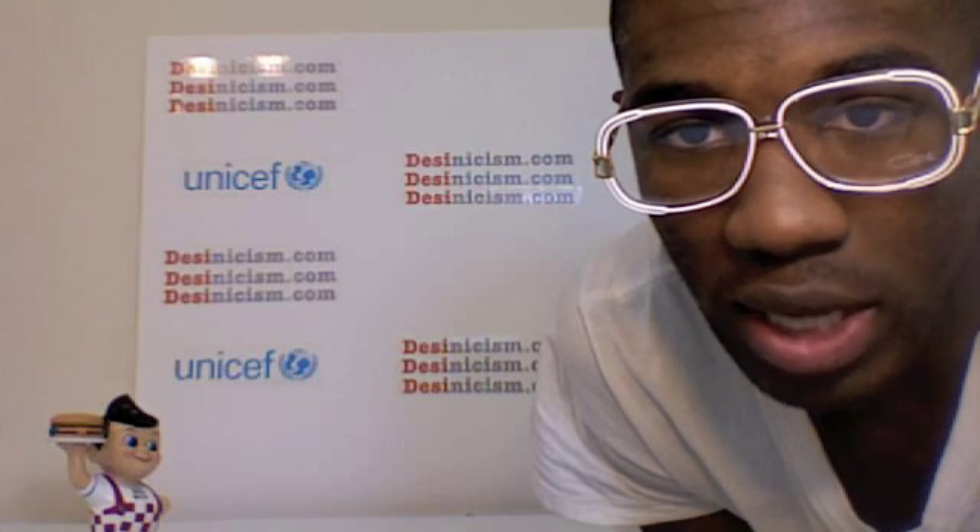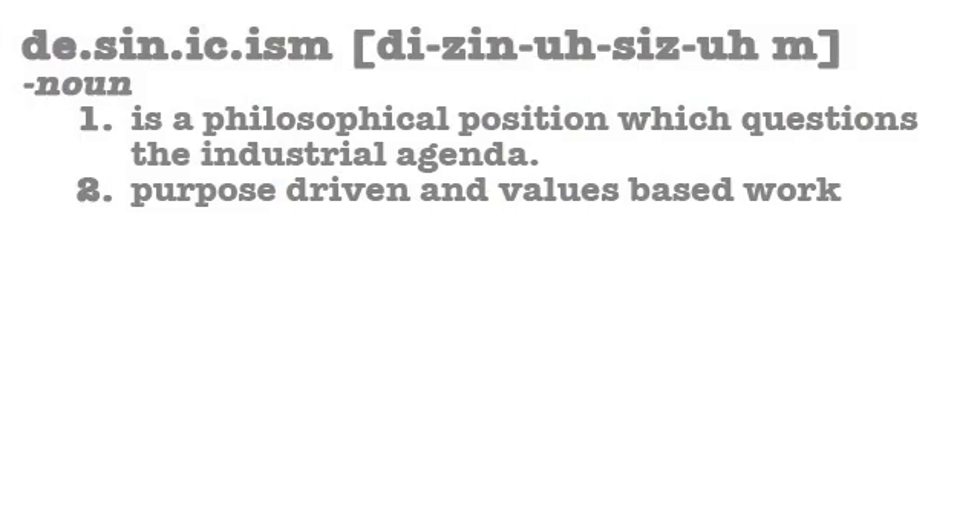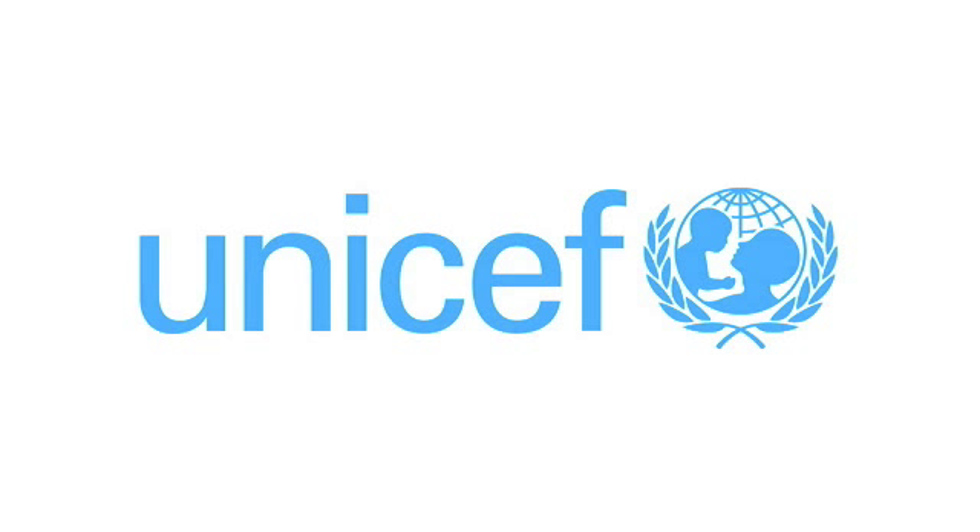Desynicism, a fusion of design and cynicism, is a philosophical position which questions the industrial agenda as well as tries to encourage purpose-driven and values-based work within the design community. Desynicism.com is a division of BlockAway Innovation and is a global parent and supporter of UNICEF, which strives to ensure health, education and equality for children everywhere.